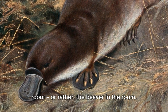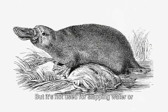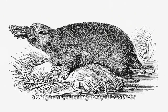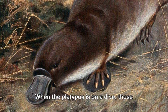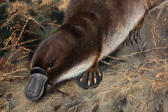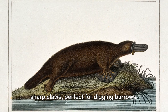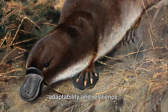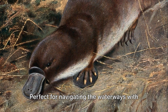Next, let's address the beaver in the room. The platypus' tail is flat and broad, much like a beaver's, but it's not used for slapping water or building dams. Instead, the platypus uses its tail as a storage unit, stashing away fat reserves for lean times. And finally, those webbed feet — they're not just for show. When the platypus is on a dive, those webbed paws transform into powerful paddles, propelling it through the water with surprising speed. And when the platypus takes a stroll on land, it can retract the webbing to reveal sharp claws, perfect for digging burrows. Every feature of the platypus is a testament to its adaptability and resilience.